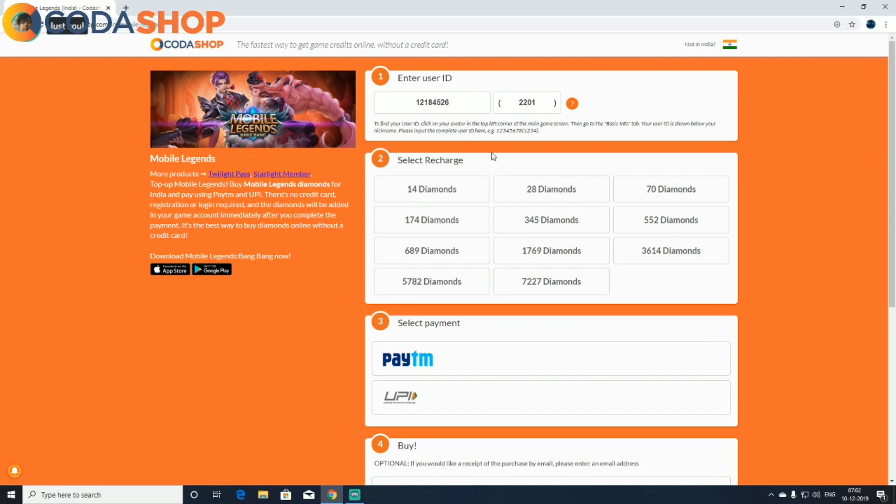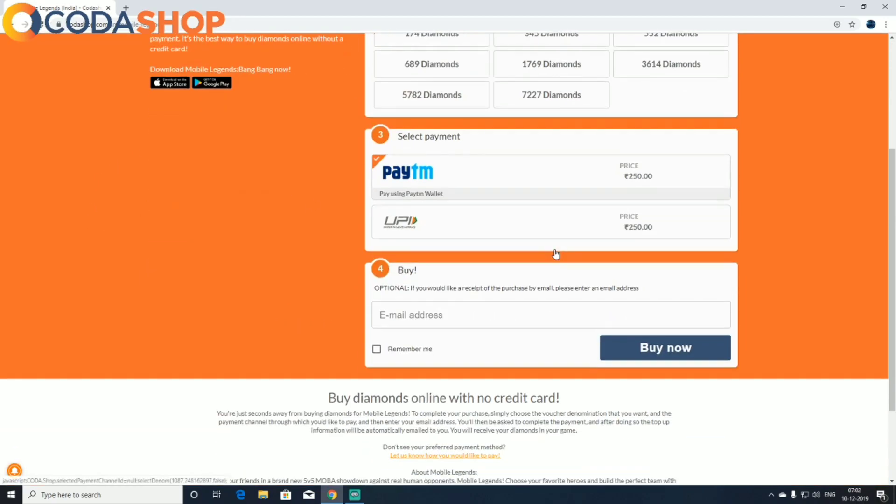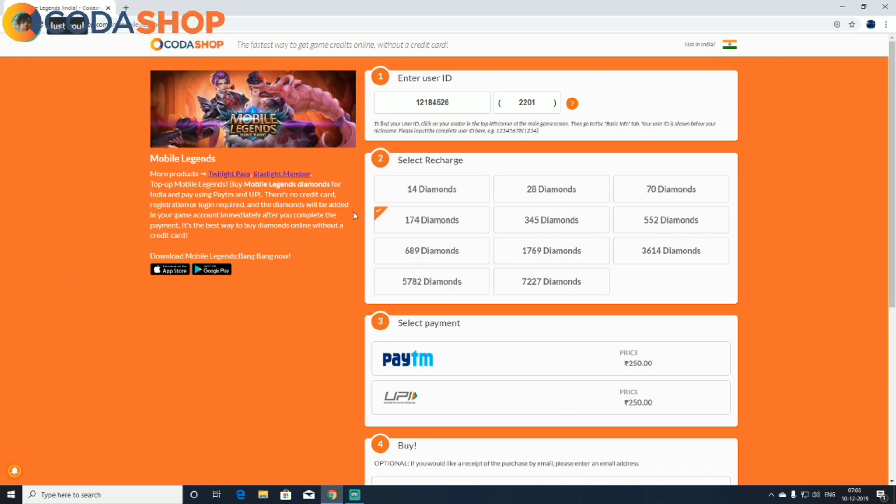Anyway, if you guys want to avail this offer, don't forget you have to make a minimum purchase of rupees 200. The minimum amount of diamonds you can get with that is 174 diamonds for 250 rupees. That's all for this video — thank you all for watching, I hope I see you again in my next video. Bye guys!